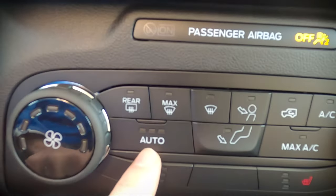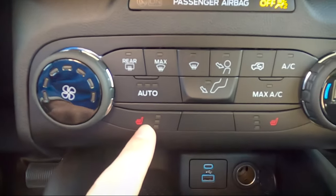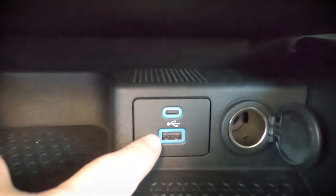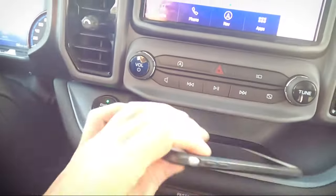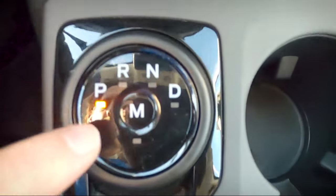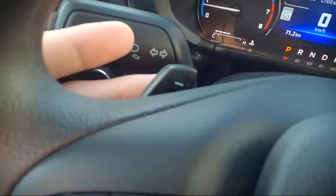Moving further down: fan control on the right side, climate controls including rear window defroster, max windshield defroster, fan direction for windshield, face, or feet, and air circulation — styled in a boxier Bronco look. Air conditioning button, auto climate, max AC, and heated seats. Below that, standard USB, USB-C, and a traditional cigarette lighter adapter, plus a little storage space. The gear selector gives park, reverse, neutral, drive, or manual mode, with paddle shifters on the steering wheel to change gears when in manual mode.